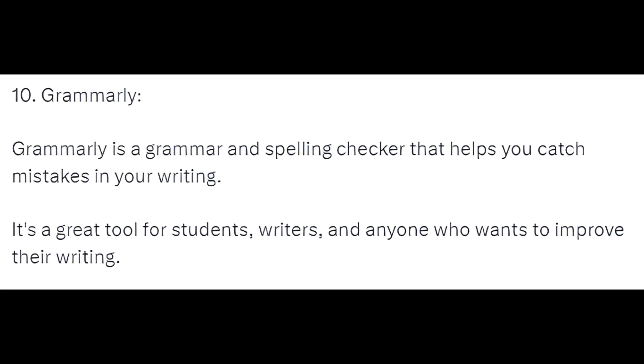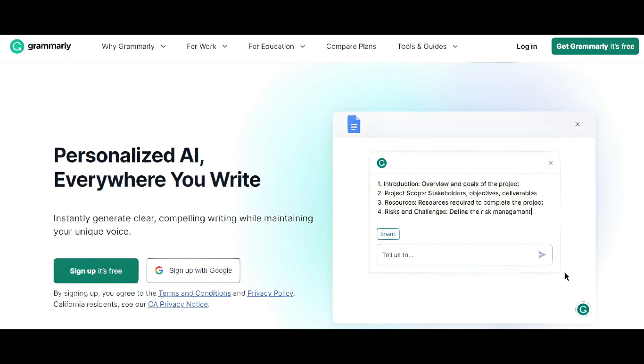10. Grammarly — Grammarly is a grammar and spelling checker that helps you catch mistakes in your writing. It's a great tool for students, writers, and anyone who wants to improve their writing.